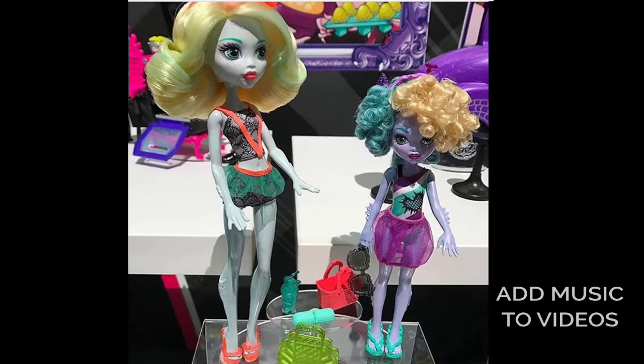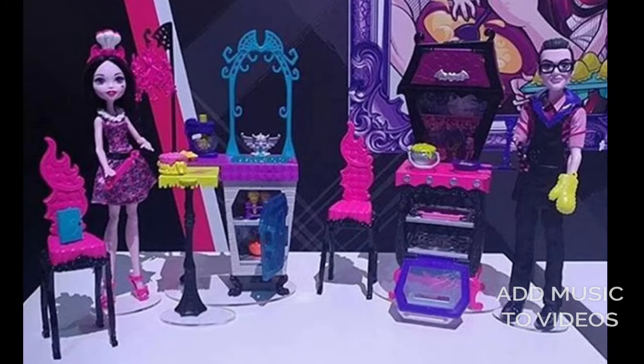And here is Laguna and Kelpie. You guys remember Kelpie from Great Scarrier Reef? I wish they gave Laguna articulation though — that would have been a much improved set.